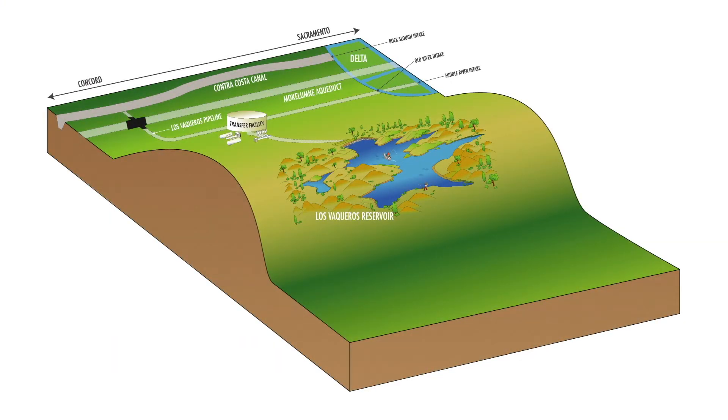Contra Costa Water District gets its water from several intakes in the Delta. We take water from Rock Slough, Old River, and Middle River.